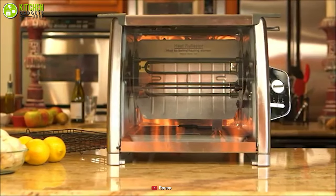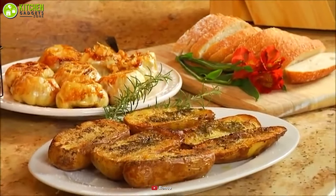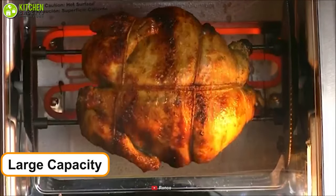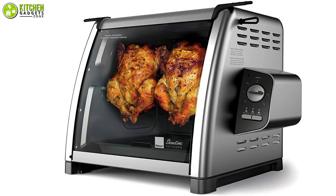The Ronco Showtime Rotisserie Oven has a large capacity to help you cook up a delicious feast for your friends and family. You can use it to cook a turkey of up to 15 pounds or two whole roast chickens at a time.